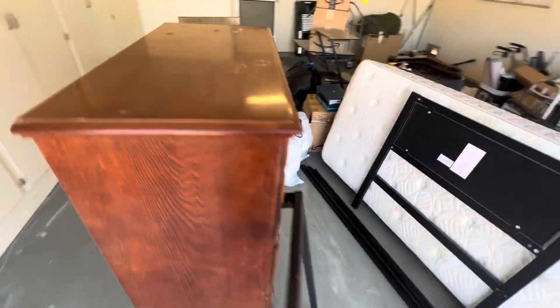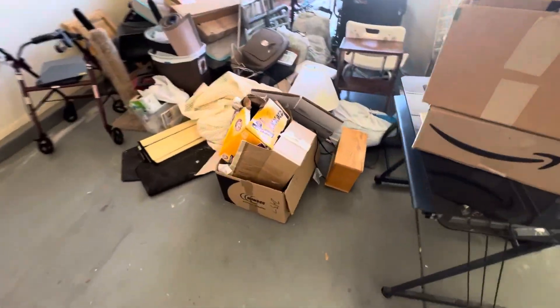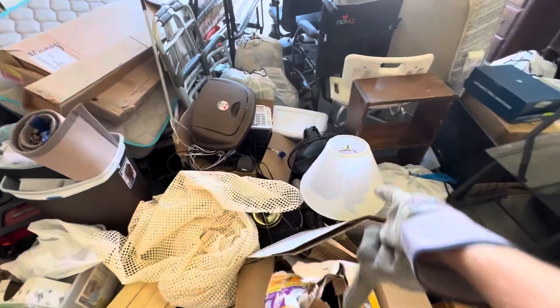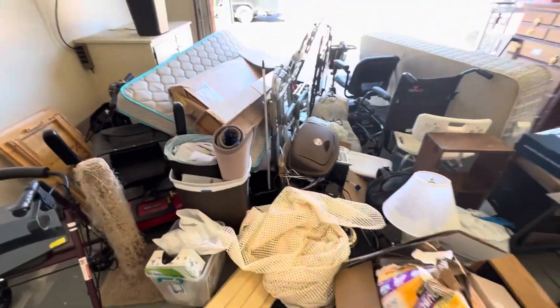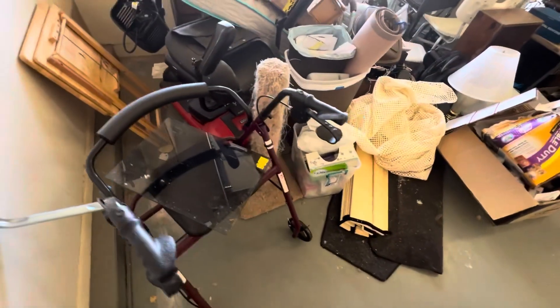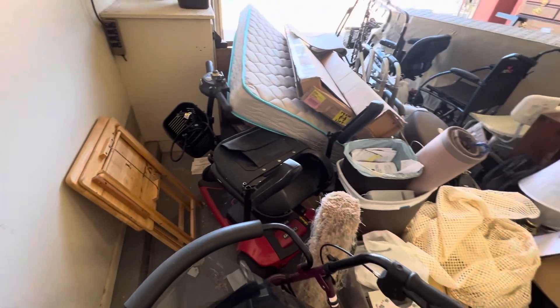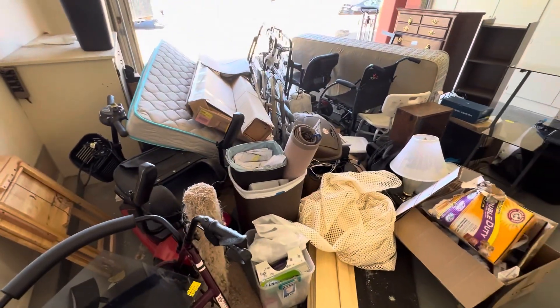Let's see what else we've got tucked in here. Some boxes, this desk here, different trash and lamps — just the regular stuff you might have in your home. Different sorts of walking support devices there, some TV trays, and another scooter. So we're going to get this cleaned up.